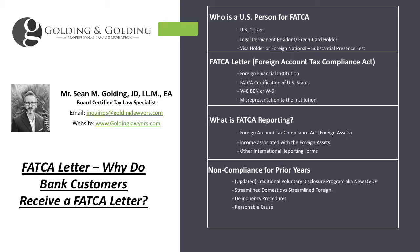So why do people receive a FATCA letter? Generally, what happens is this: the foreign financial institution is going through their roster of customers and they have to do their exchange of information, whether it's FATCA or CRS, which is the Common Reporting Standard. It's similar to FATCA but different — the US hasn't signed on to that just yet.